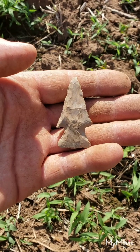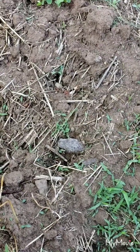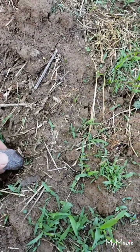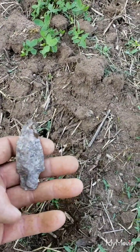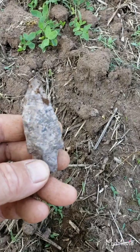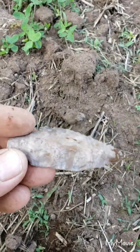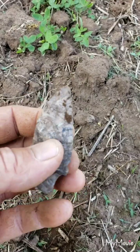Wow, all right folks. Looks like I walked up on something else. Can't really tell what it is, but it looks worked. I'm going to pull it out and see what we got. Oh yeah, looks like an Adina. I'm not really sure what that material is — it almost looks like it's been in a fire, but it's not popped. It's all there. Could have been a knife. I think it's an Adina of some sort. I'll take it.